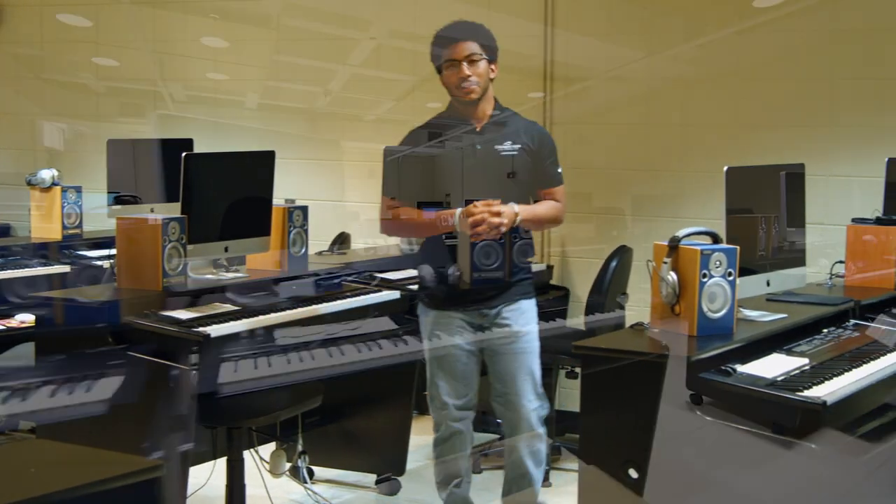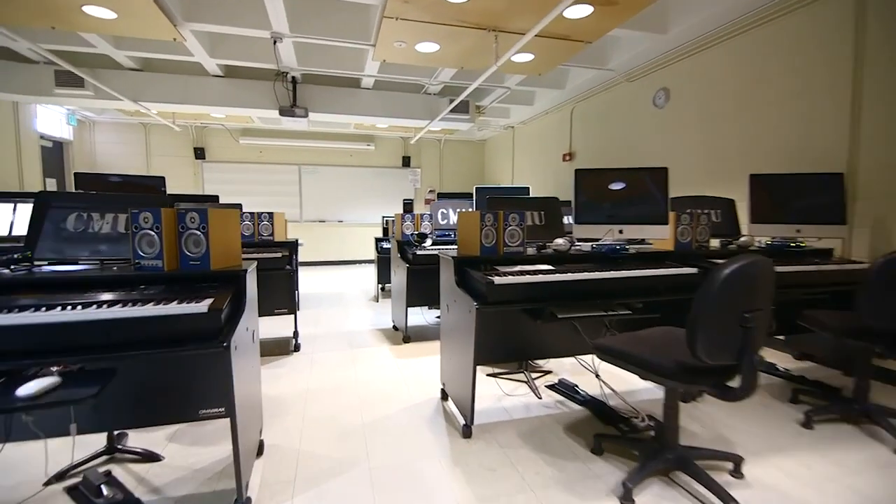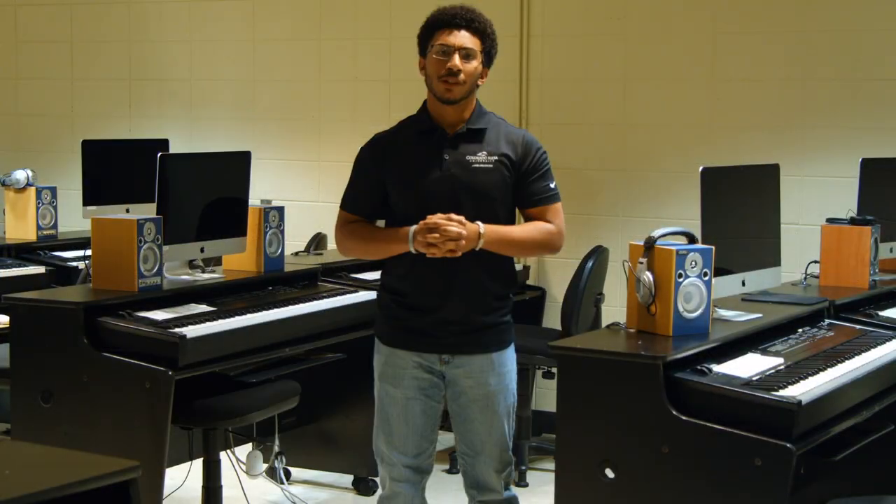This is our Music Technology Room. This is where you're going to be able to use state-of-the-art technology and software that's used in the music field today.